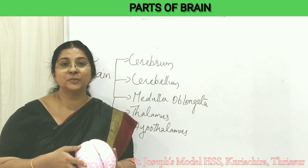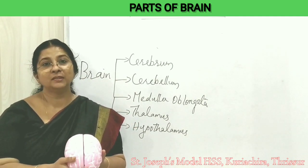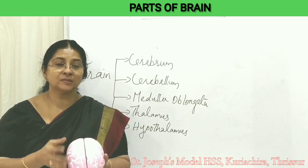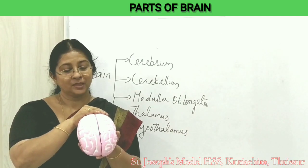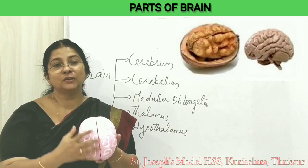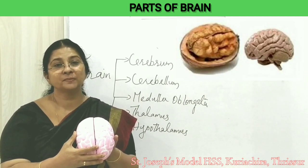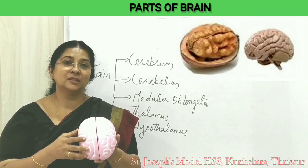Here I have a model of the brain. This is the largest part of the brain. It's divided into two parts: the right hemisphere and the left hemisphere. This part of the brain — the cerebrum — looks like a walnut, which is a brain-boosting nut.